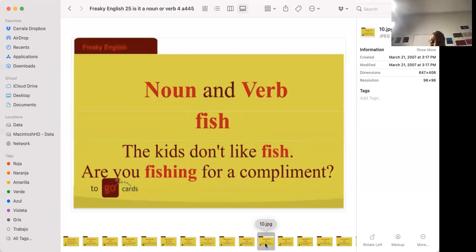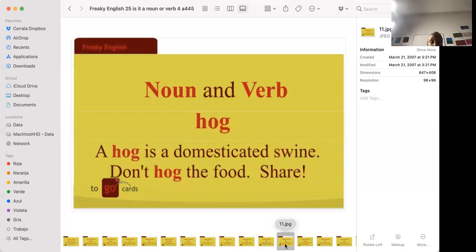'The kids don't like fish.' 'Are you fishing for a compliment?' Fish is an animal you eat — you get it when you go fishing in a river, ocean, or lake. By the way, the plural of fish is not 'fishes,' it's 'fish.' Are you fishing for a compliment? That means you steer the conversation so that the other person gives you a compliment — for example, they say, 'No, you're very intelligent.'